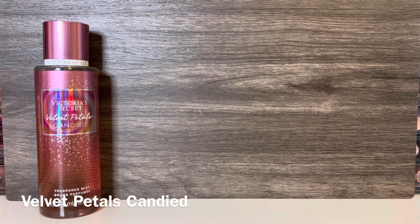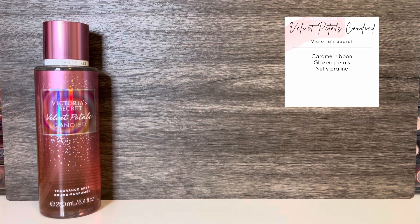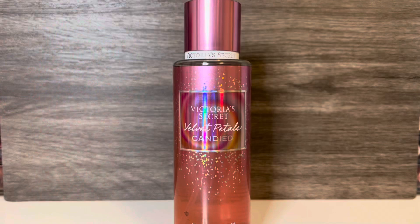The next scent in the collection is Velvet Petals Candied, which comes in the pink bottle. This has notes of caramel ribbon, glazed petals, and nutty praline. It opens with a soft floral that's kind of indistinct but feels a bit reminiscent of the original Velvet Petals. There's a soft sweetness as well, but it wasn't really gourmand. So I waited for the caramel and praline to come in — and waited. All I was getting was floral. But finally I started to get more sweetness. It's very subtle, but there is a hint of caramel — and I do mean just a hint. This is not sticky, sugary caramel, and I'm not getting much of the praline at all. There's no nuttiness or almondy quality; just a soft floral with the barest touch of sweetness.